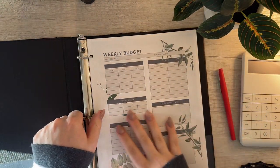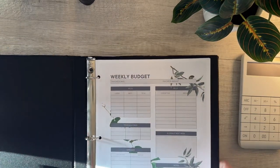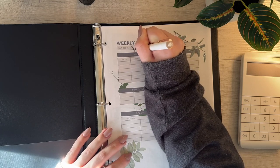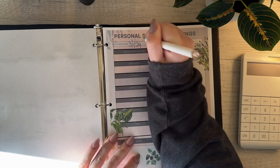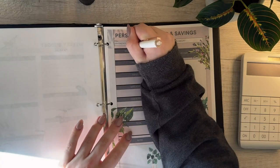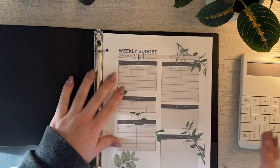Now we'll toss those into the binder just like that, and we are ready. I'll go ahead and label these with my pen. Paycheck date — this first one is 3/1/24, then 3/1/24, then 3/8/24, and 3/8/24. I'll finish dating these and be right back. Okay, they're all labeled 3/1 through 3/29 for this five-week month.